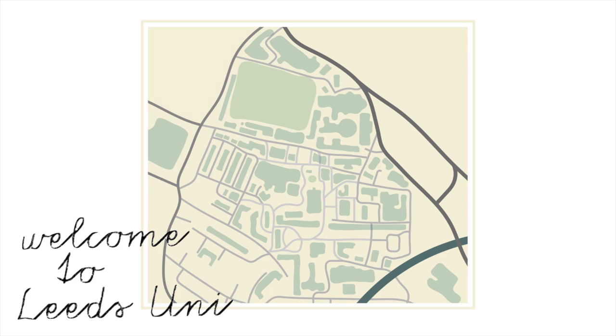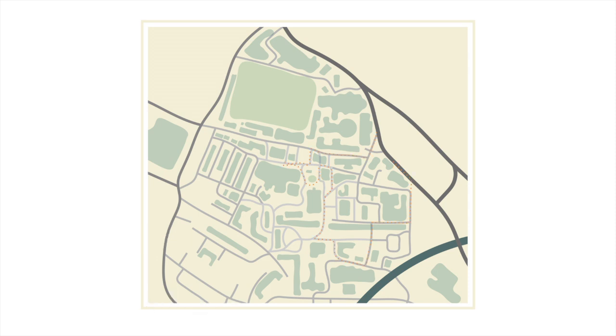Today we're going on a virtual campus tour of Leeds Uni. This is the route we're going to take because these are the buildings we're going to be seeing. So let's go.